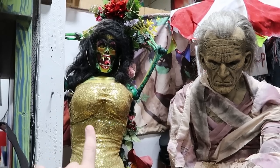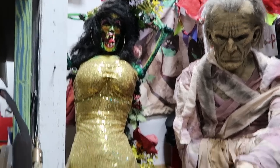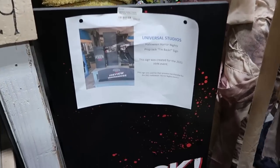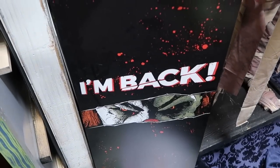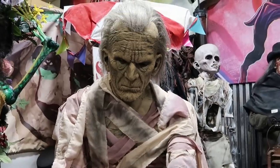I believe that's from the Scarecrow crawl. Down here there's a Universal Studios Halloween Horror Nights prop sign — 'I'm Back with Jack' for $355. The great thing about the Lakeland Antique Mall is that if you're buying any of these props, it actually shows you a picture of where it was used on property, whether at Disney or Universal Studios. It's really detailed and specific.